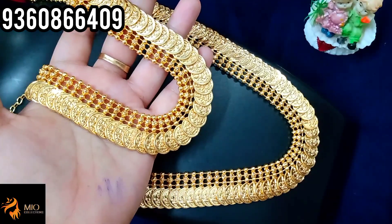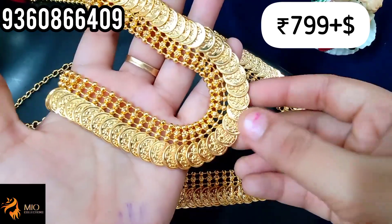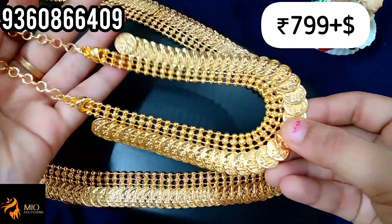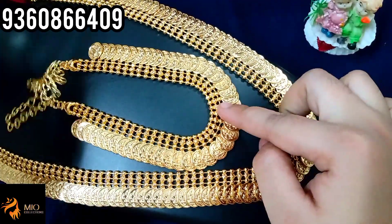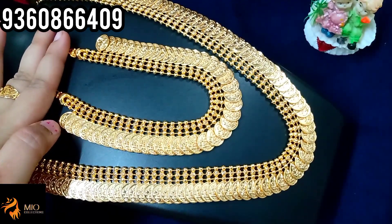In the necklace with the harem set, you can buy just 750 plus shipping. You can buy a back chain. You can book a screenshot of the back chain. In the price, you can buy just 750 plus shipping.